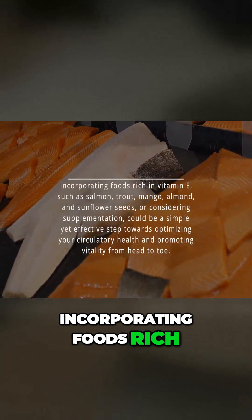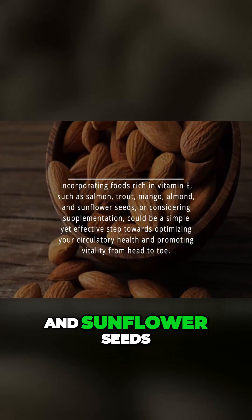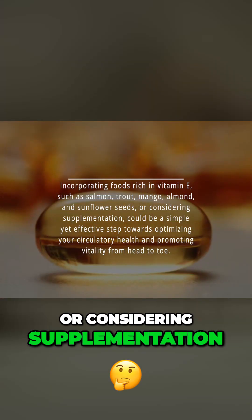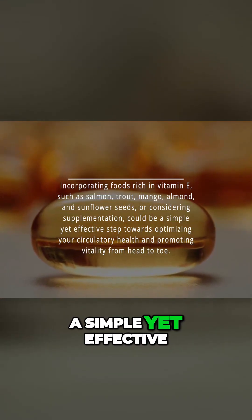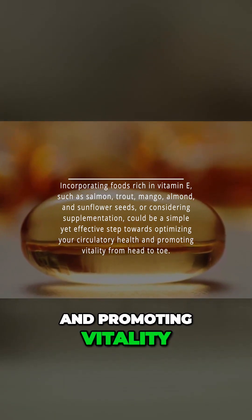Incorporating foods rich in vitamin E, such as salmon, trout, mango, almond, and sunflower seeds, or considering supplementation, could be a simple yet effective step towards optimizing your circulatory health and promoting vitality from head to toe.